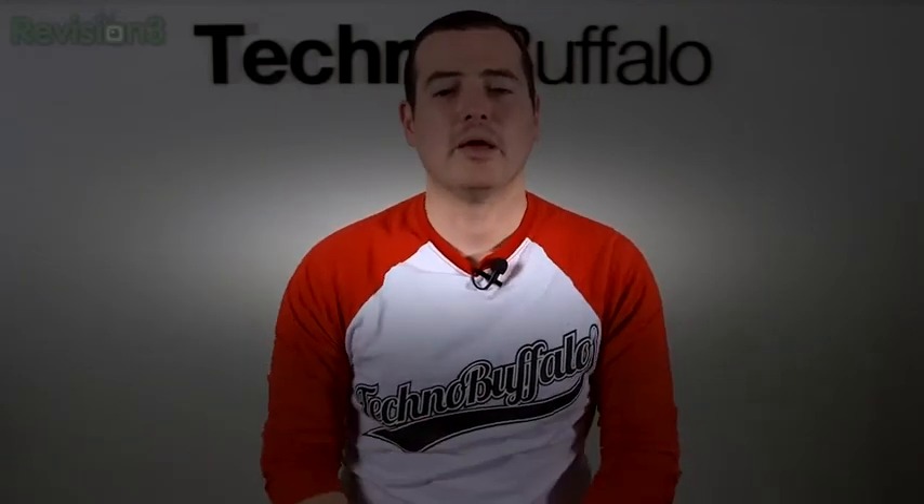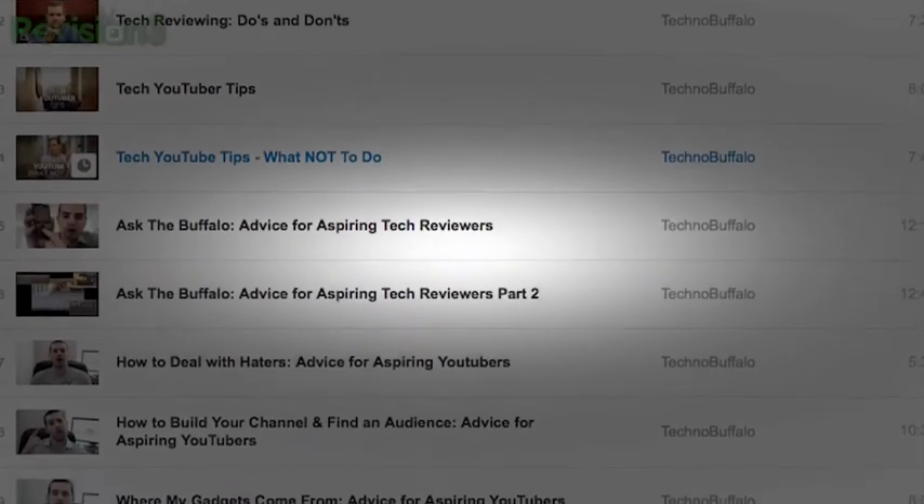First question comes from Twitter. OG Techies asks, at John4Lakers, what advice can you give to new and upcoming tech companies? So I assume you mean like people that want to do tech reviewing, not like OnePlus, this tech startup company. I did a whole series on advice for aspiring YouTubers and I get this question all the time.